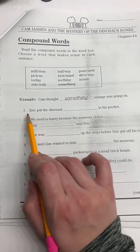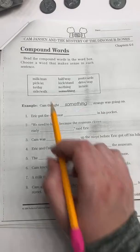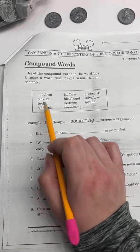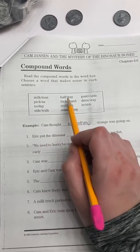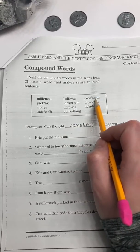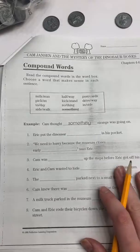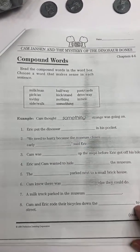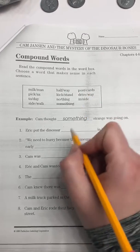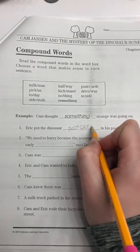Let's look at number one: Eric put the dinosaur blank in his pocket. Let's read our words: milkman, pickaxe, today, sidewalk, halfway, kickstand, nothing, postcards, driveway, inside. Which one makes the most sense? You're right — postcards. He put the dinosaur postcards in his pocket.